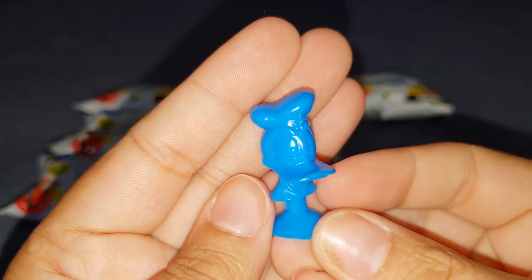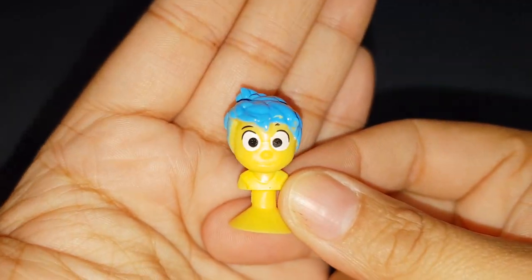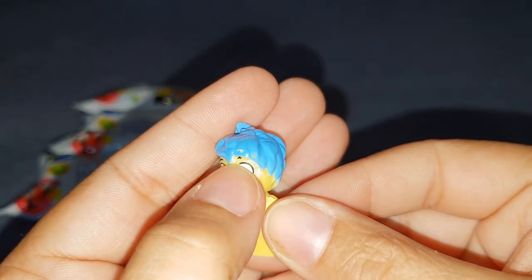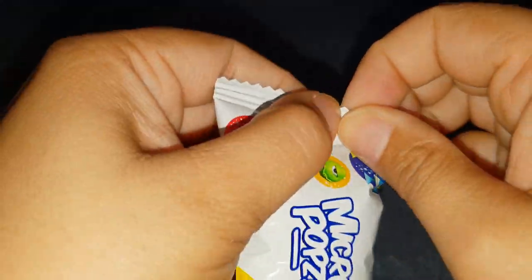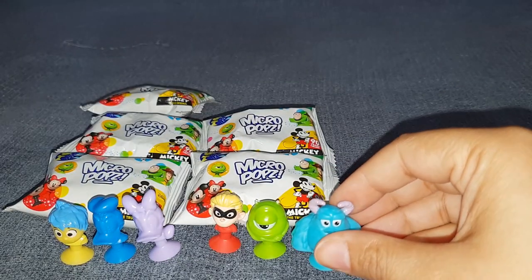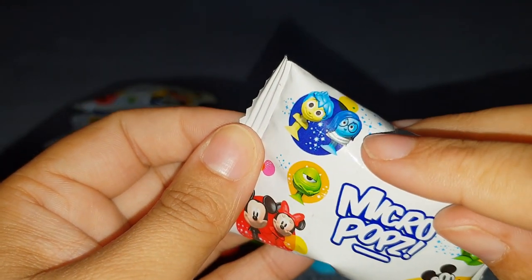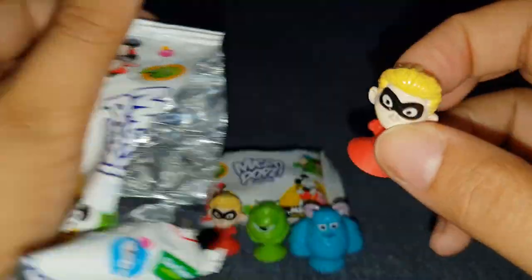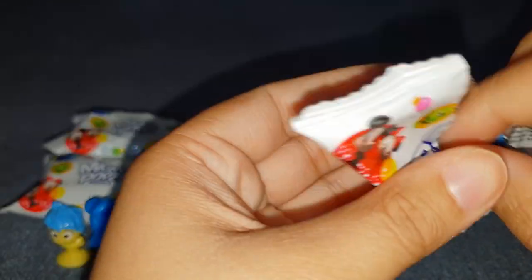It's Donald Duck! Let's see the next one - it's Joy! Her paint is a bit blotched over there but that's not a big issue. Next is Sally from Monsters Incorporated - or Monsters University again, depending on which one you know. Next - oh, there's a Sadness, I want Sadness! Oh no, a duplicate.